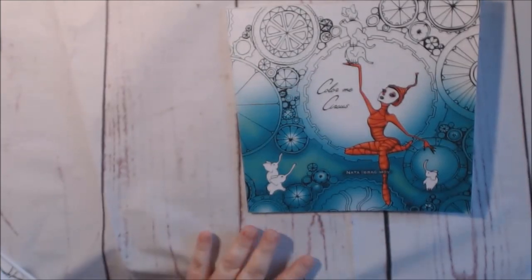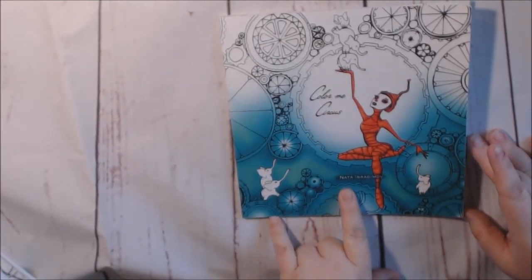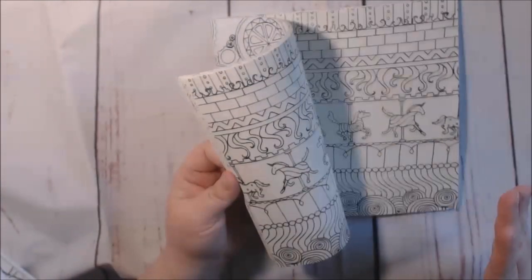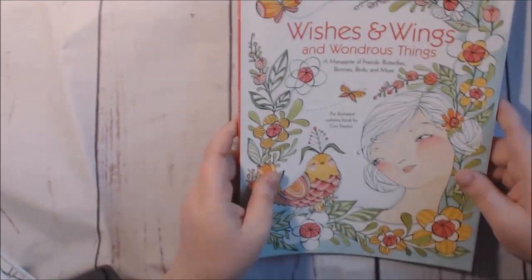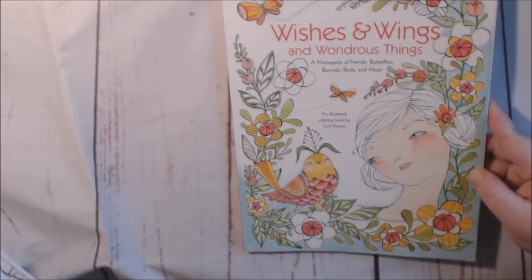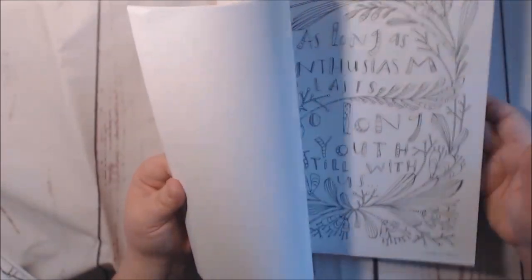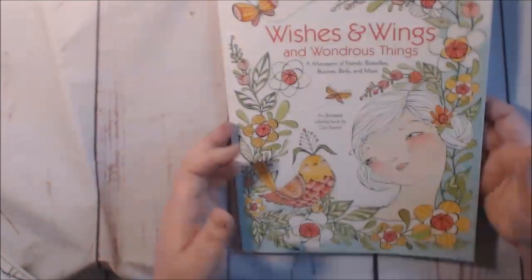Moving on to my next stack. First one — I do have a review on this one — this is Color Me a Circus by Nata Imbrogno. Really, really whimsical; I enjoy this book. Check out my video on it. This is a pretty book — Wishes and Wondrous Things by Corey Dante. I don't think I've colored anything in here yet and I really wanted to. Her style is really cute — check it out on my page.